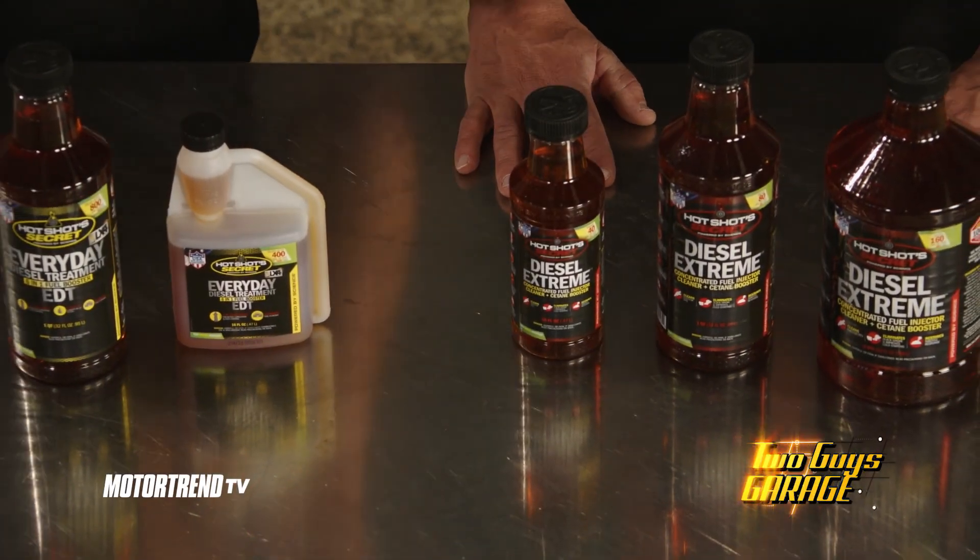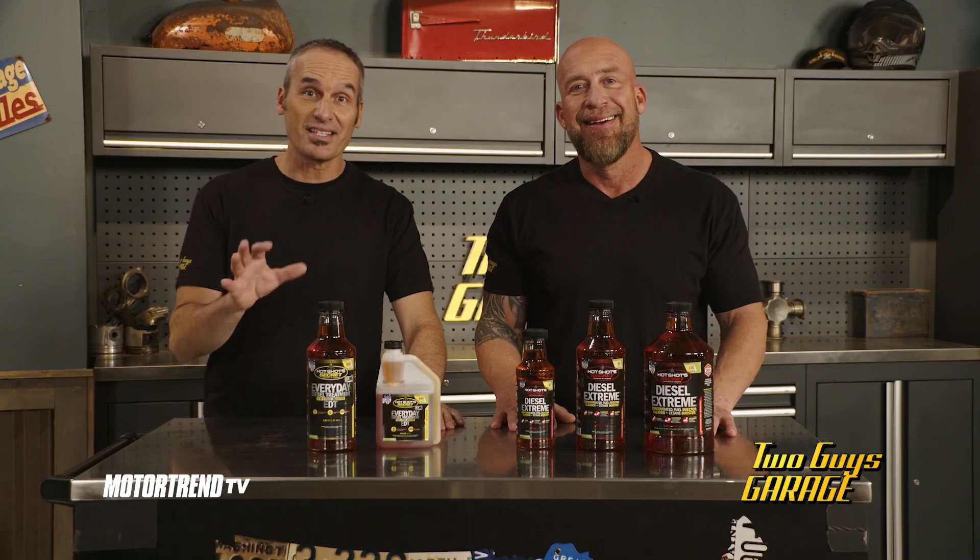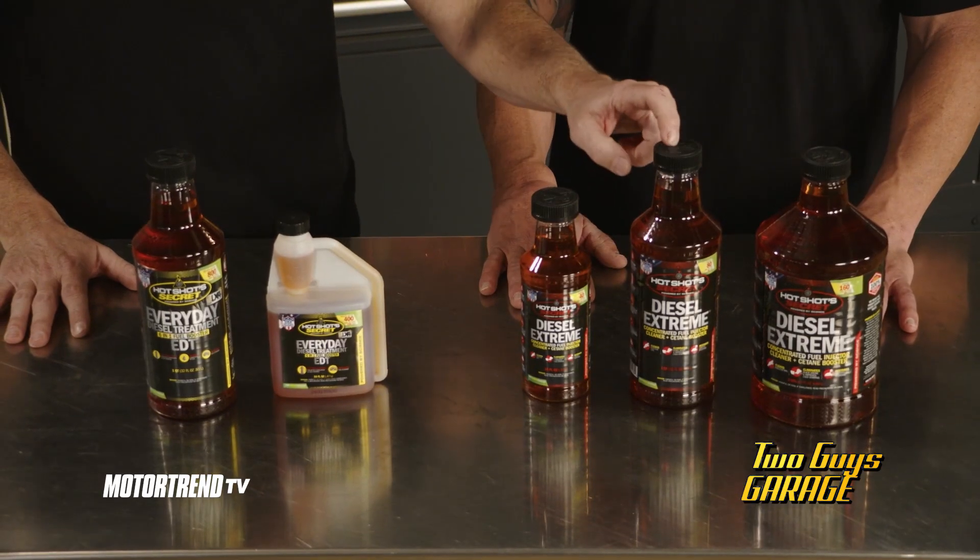All right, gang, any of you out there running a diesel, listen up. This is Hot Shot Secret, and they've got a two-step program for keeping your engine protected and that diesel engine running strong. This is Hot Shot Secret Diesel Extreme.